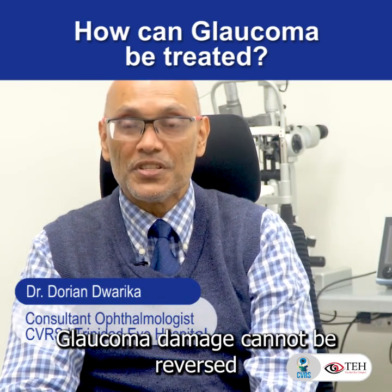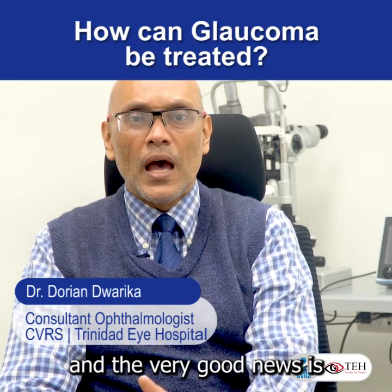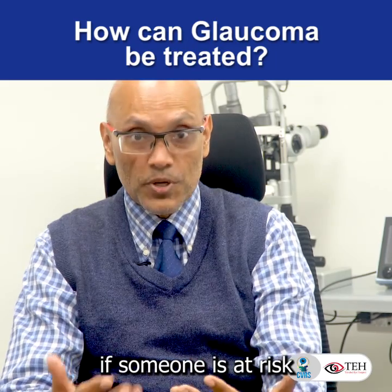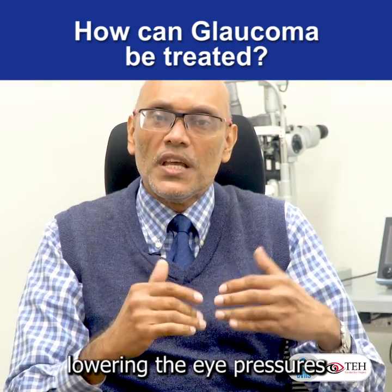Glaucoma damage cannot be reversed. However, we're able to stop it from progressing. The very good news is we have tests to see if someone is at risk, and we could stop it from developing. And we do this by lowering the eye pressures.